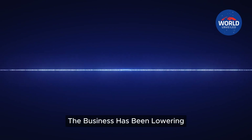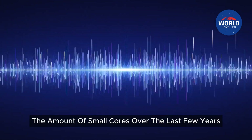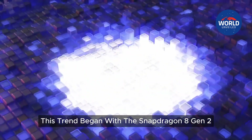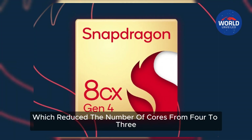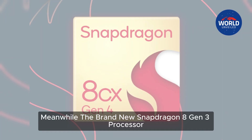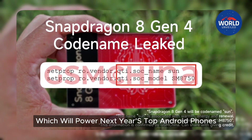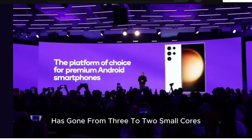In that regard, the business has been lowering the amount of small cores over the last few years. This trend began with the Snapdragon 8 Gen 2, which reduced the number of cores from 4 to 3. Meanwhile, the brand new Snapdragon 8 Gen 3 processor, which will power next year's top Android phones, has gone from 3 to 2 small cores.